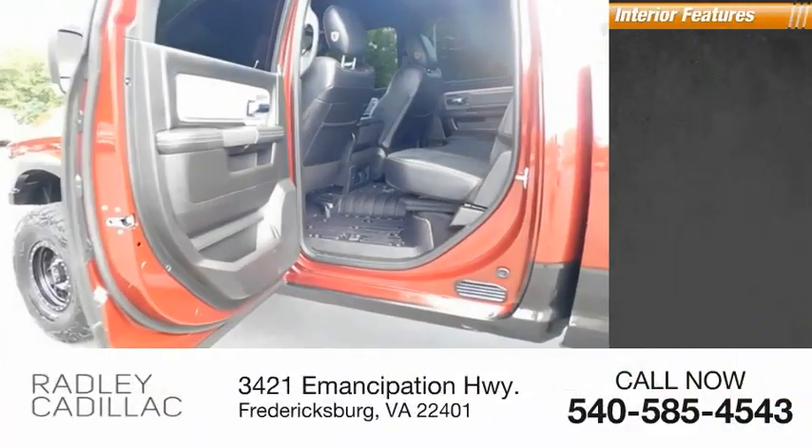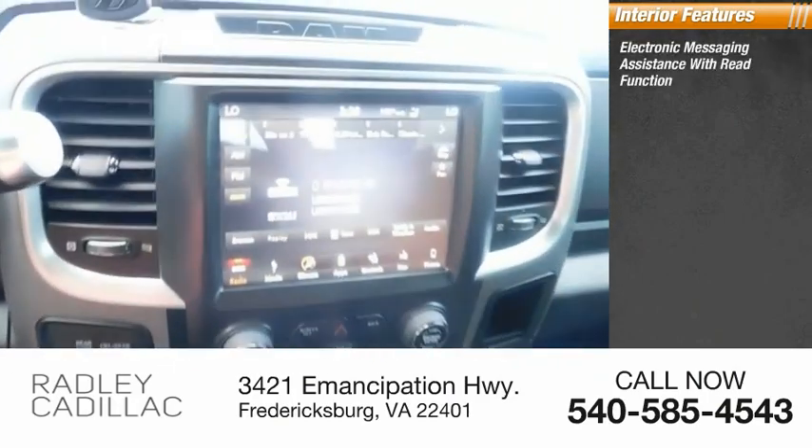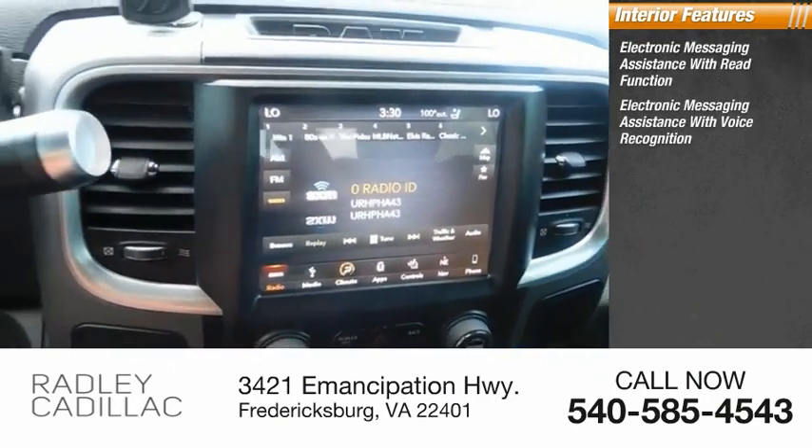Inside you'll find electronic messaging assistance with read function and electronic messaging assistance with voice recognition.